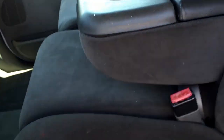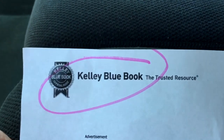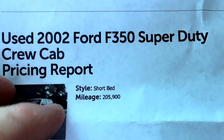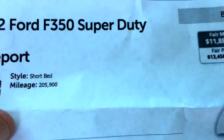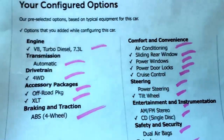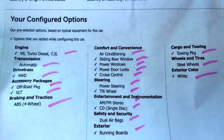People always want to know what they're booked for, so when I have the time in a video I give you the Kelly Blue Book. Short bed, 205,900 miles — suggested retail price is $14,206. There's your equipment: XLT, off-road package. That'll all be in the ad text as well — make sure there's no surprises there.